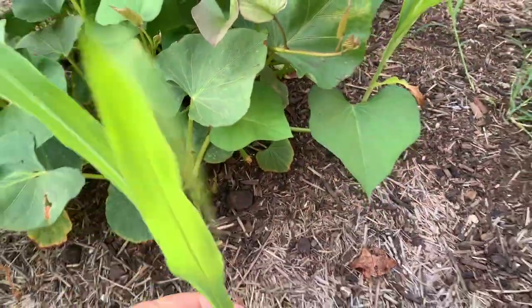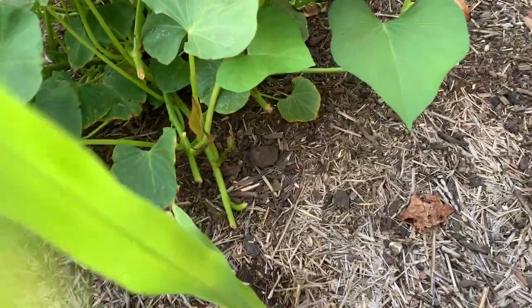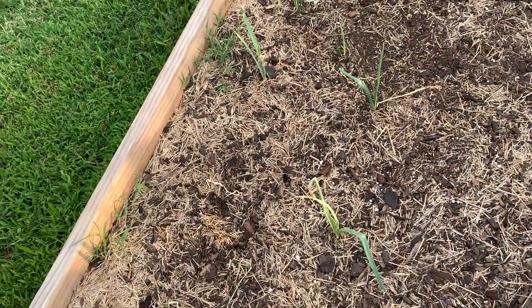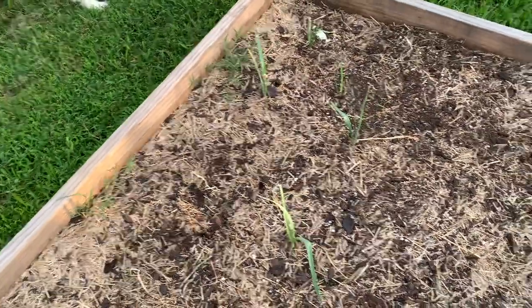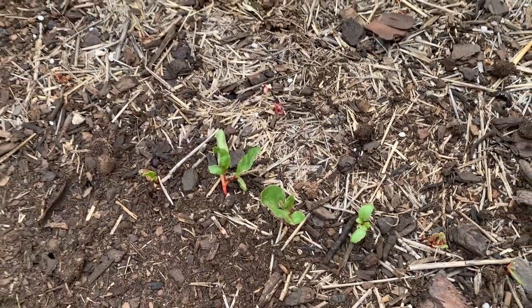This corn right here needs a little help standing up straight — my corn is coming in. My leeks are mostly dying, my swiss chard is mostly dying.